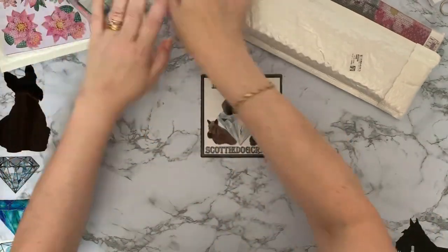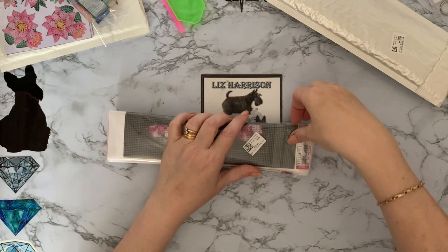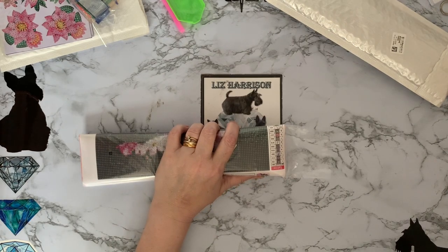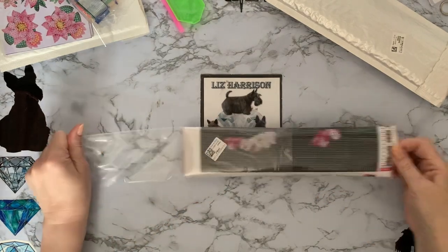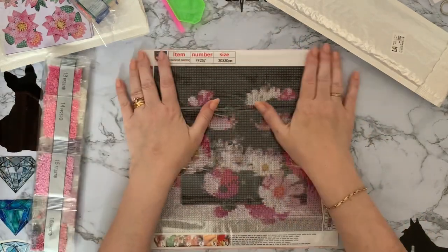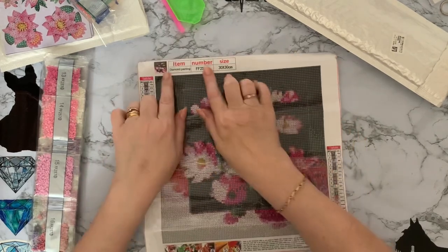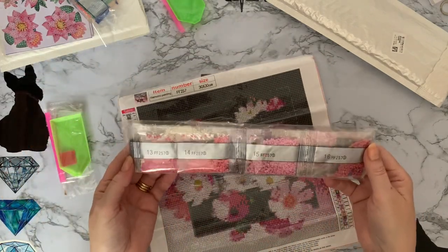Okay, so let's have a look at number two, because this one's already open as it were - it's in a nice little see-through polybag. This one is a full square drill and it was four pounds 99 on the website. Look how pretty that is - I've gone all flowery and pink! I tell you, diamond painting is changing my tastes. I've gone from being all cute and cuddly to being flowery and pink.